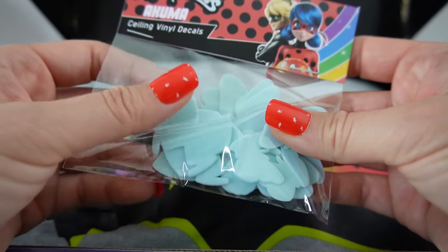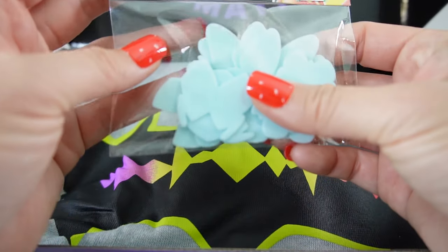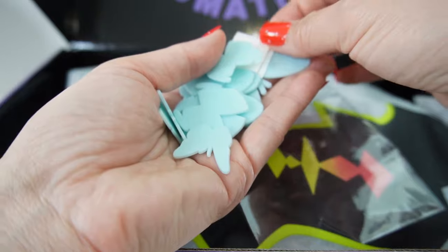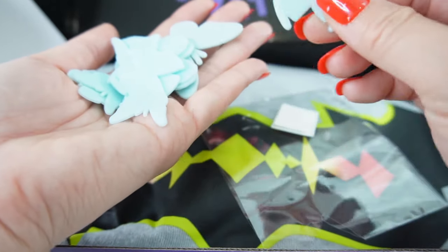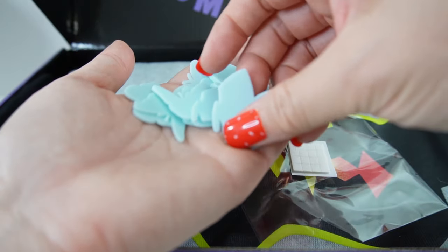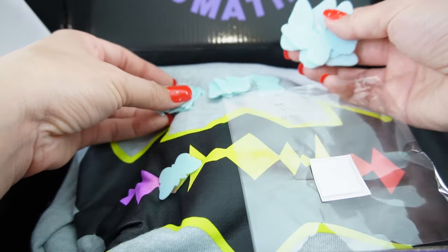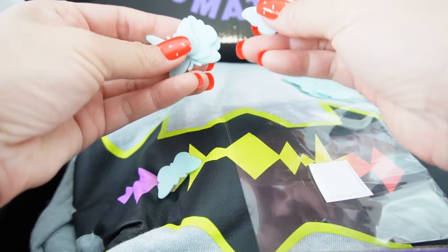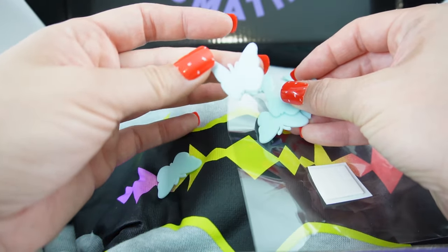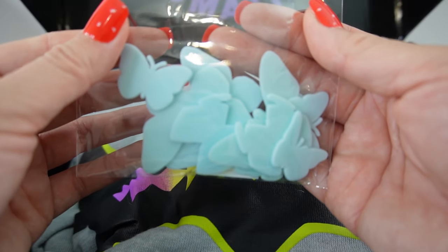Next we have some Akumas — vinyl decals you can stick on your ceiling. I think these are glow in the dark. It comes with some double-sided tape. Here is Hawk Moth's symbol, here's a large Akuma butterfly, here's another one facing a different direction, more of his symbol, and more smaller butterflies and larger ones. Essentially there are three shapes: the large butterfly facing forward, the smaller butterfly facing forward, some facing sideways flying off to the side, and a few Hawk Moth symbols. You can put them on your ceiling and they'll glow in the dark!